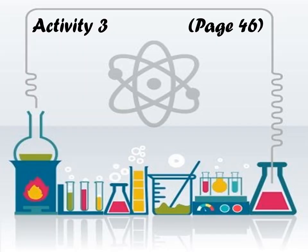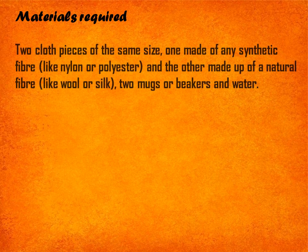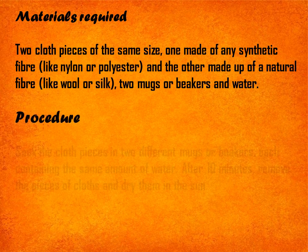Let's start today's session with an activity. Aim: to compare the water holding capacity of natural and synthetic fibers. Materials required: two cloth pieces of the same size — one made of any synthetic fiber like nylon or polyester, and the other made of a natural fiber like wool or silk — two mugs or beakers, and water.